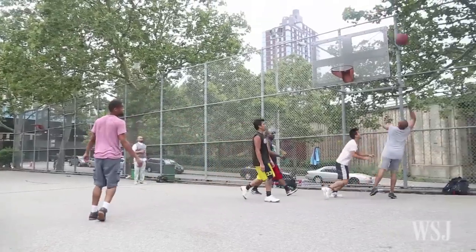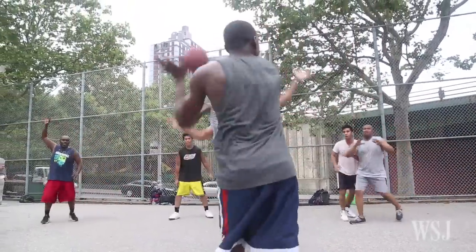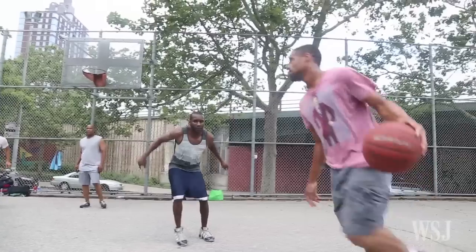And the fourth category is ambience. That's the most subjective category, but I'm basically trying to answer the question: is this a nice park? Is there shade? Are there a lot of people hanging around? Are the trees alive?